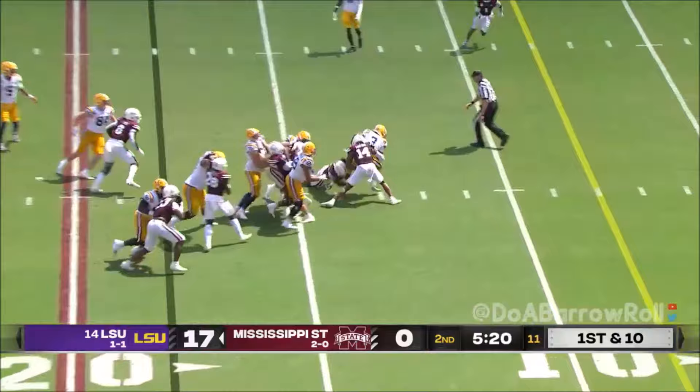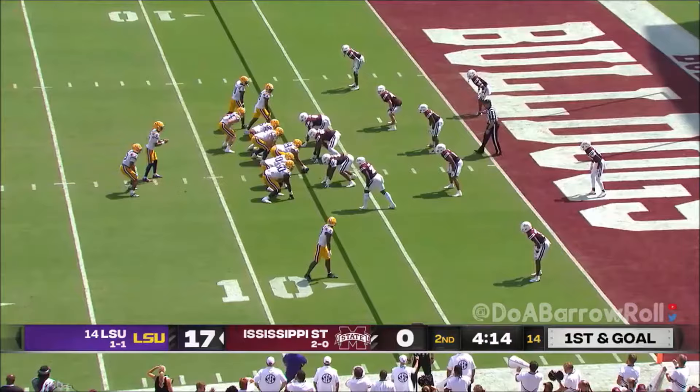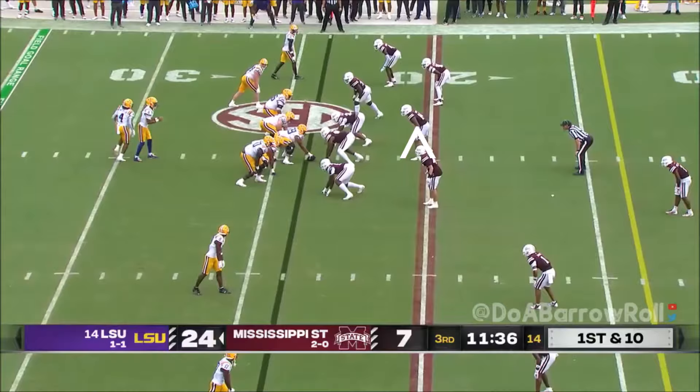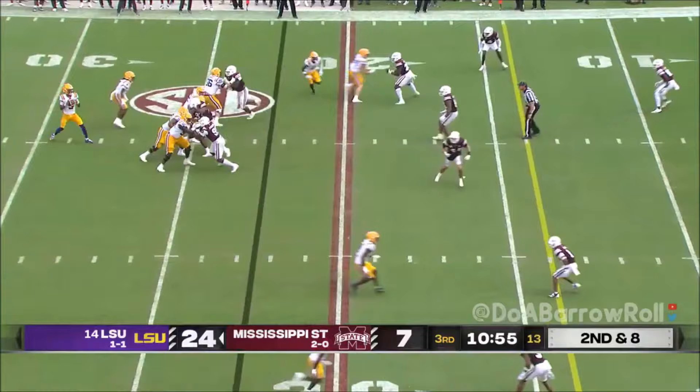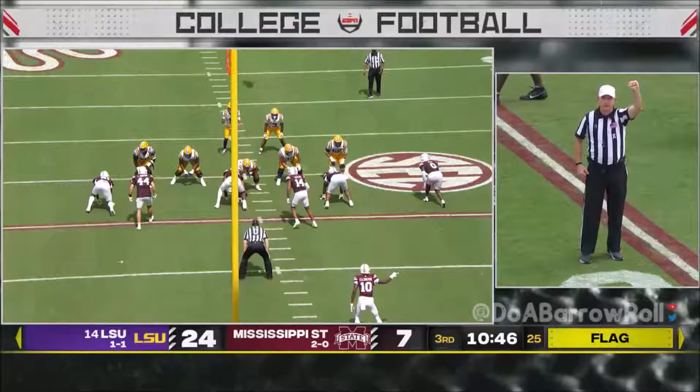Diggs showing his blocking ability — straight ahead with paddle leverage and physicality. Daniels keeps it and runs. On third down and eight, pressure comes but they pick it up. The ball is tipped. Zach Arnett made his point — said that's how it timed up. It's a bang-bang play watching it live.